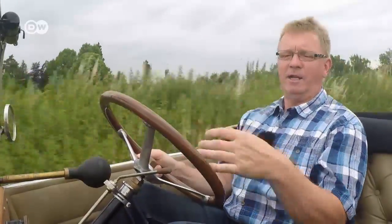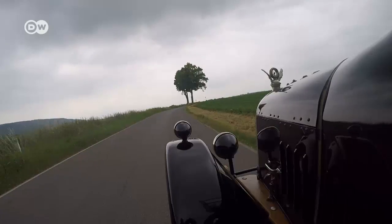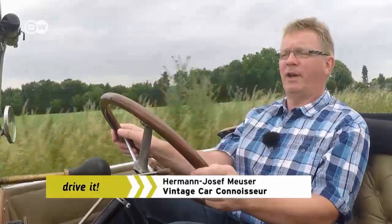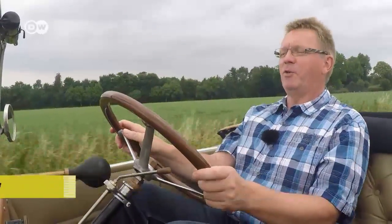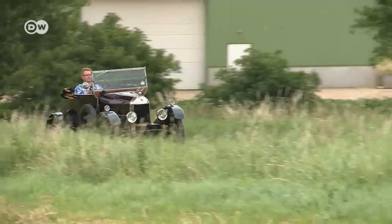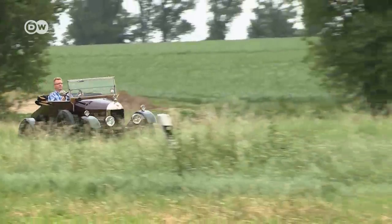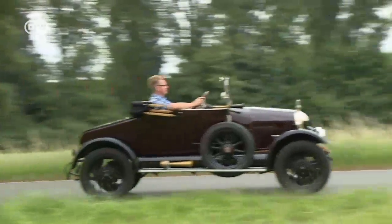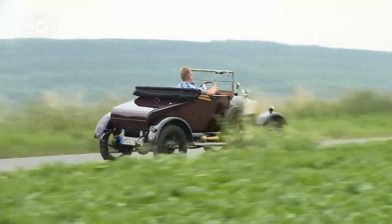To him, the experience is indescribably beautiful, especially just coasting along. Nobody's annoyed when he pokes along at 50 or 60 kilometers per hour. He's just out to enjoy the wind and nature and the sunshine. In terms of driving, he can't imagine anything better. It's only a few more years till his Cowley can celebrate its 100th birthday, and Hermann Josef is already looking forward to the party.